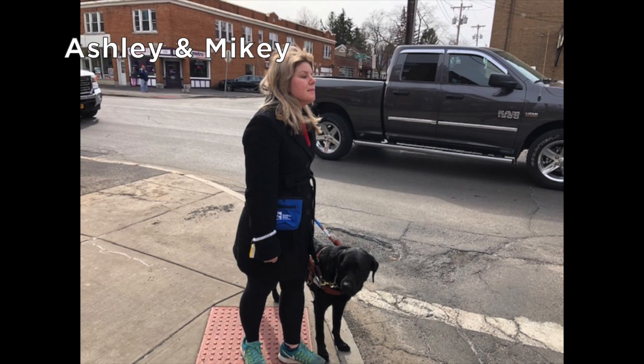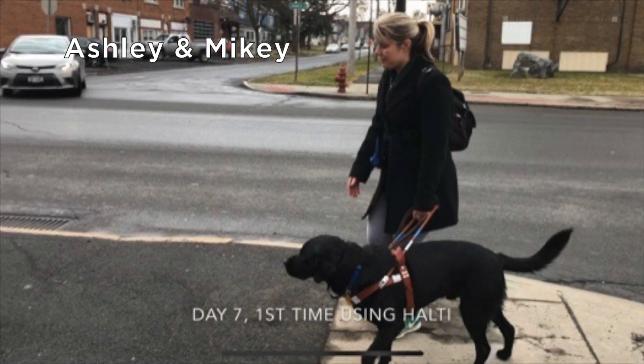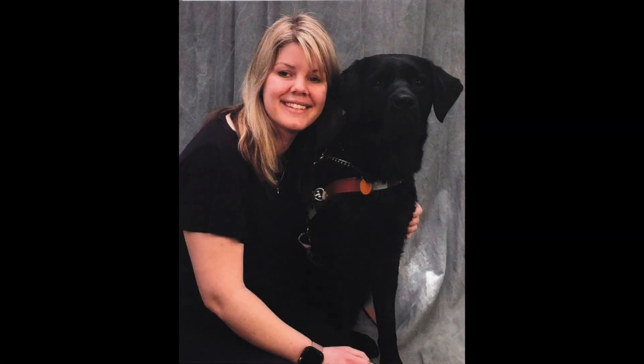First we start with Ashley and her black lab Mikey, standing at the curb waiting to cross the street. As they take a break from training, Ashley is on the couch and Mikey lies at her feet on the floor. Ashley and Mikey are on a sidewalk and are about to cross over a paved driveway. In their formal portrait, Ashley has a big smile and Mikey looks straight towards the camera.